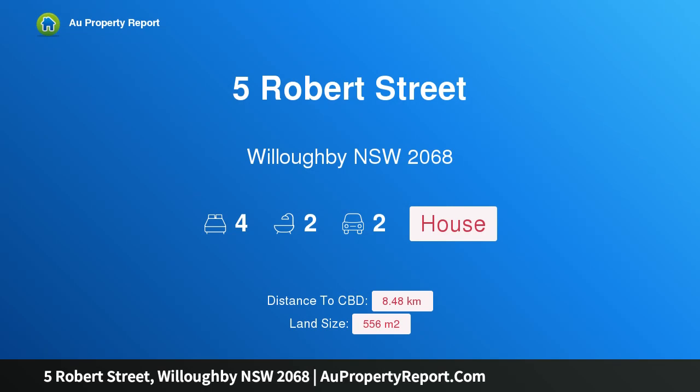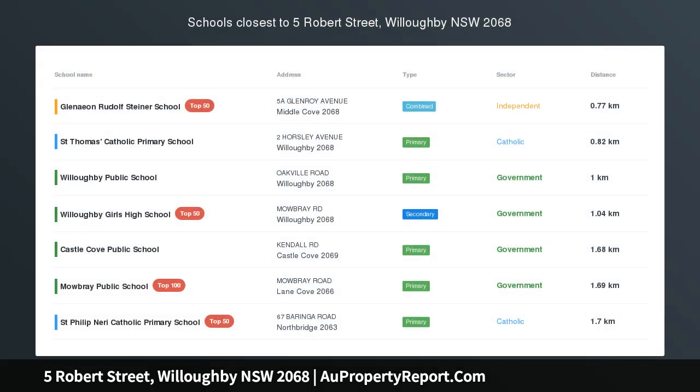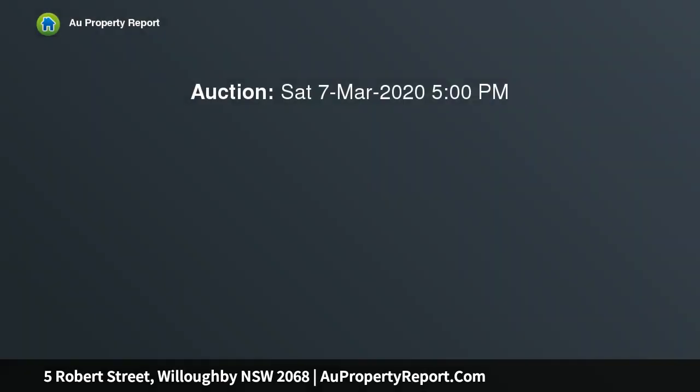Introducing the property at Robert Street, Willoughby, New South Wales 2068. A light-filled, architect-designed family home totally reimagined from front to back — embrace a life of sophistication in this inspired and airy home, distinguished with a majestic architectural extension.